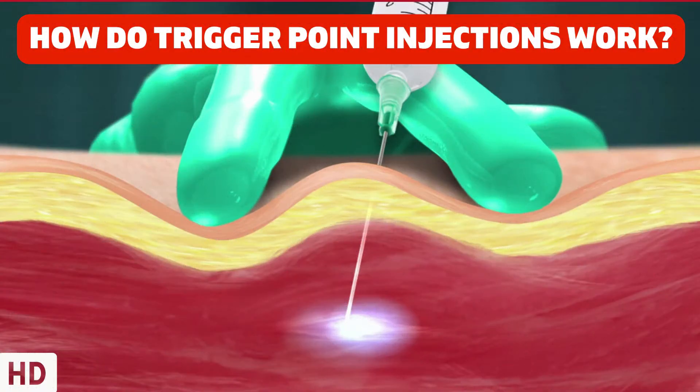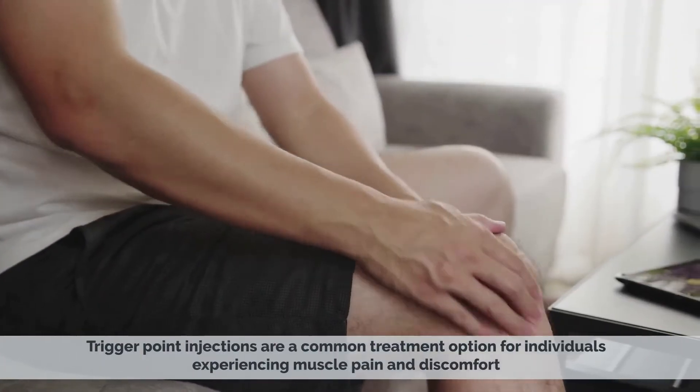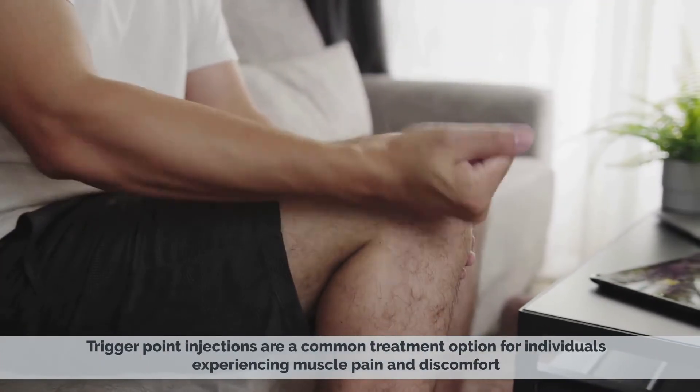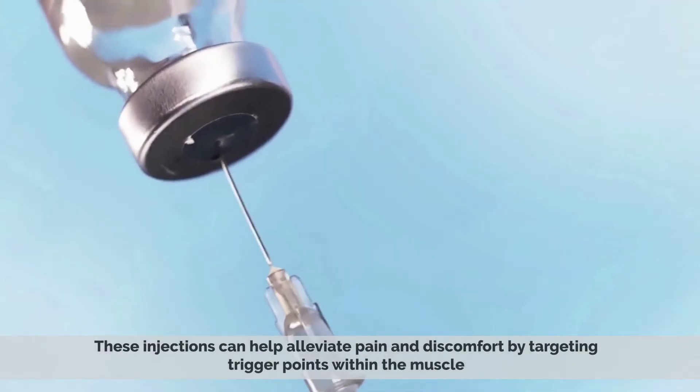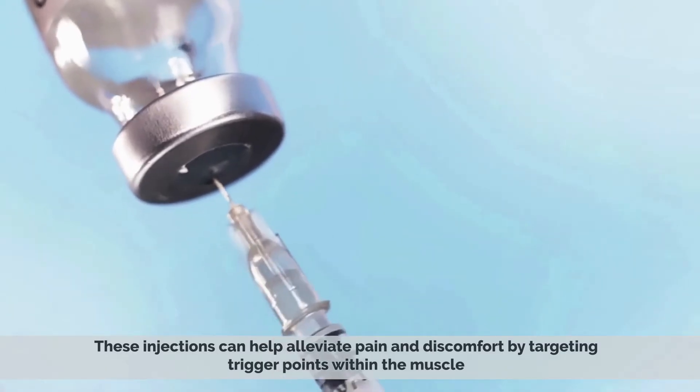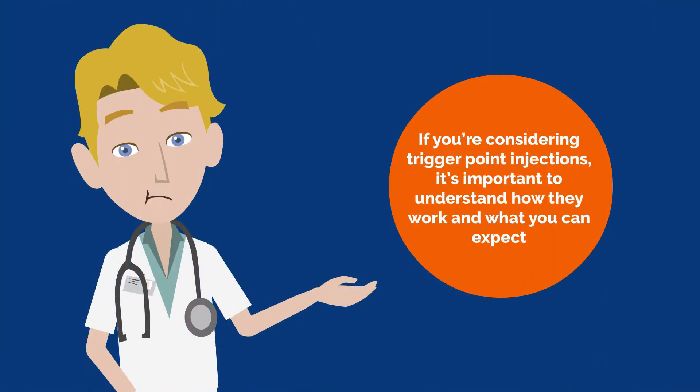Today's video topic is: How do trigger point injections work? Trigger point injections are a common treatment option for individuals experiencing muscle pain and discomfort. If you're considering trigger point injections, it's important to understand how they work and what you can expect.